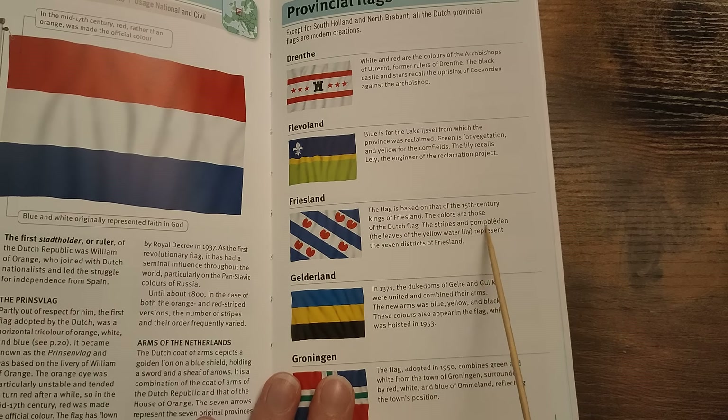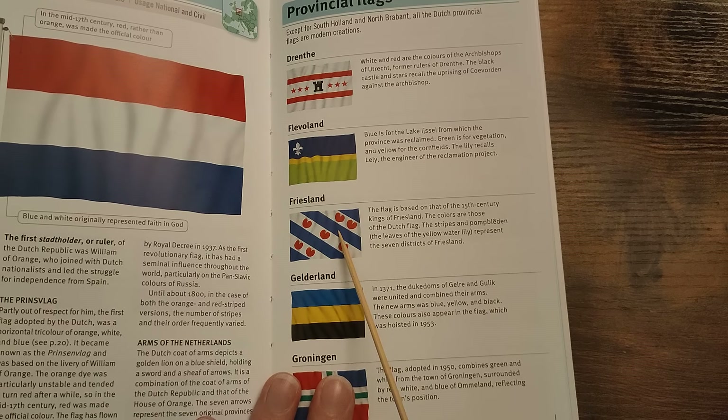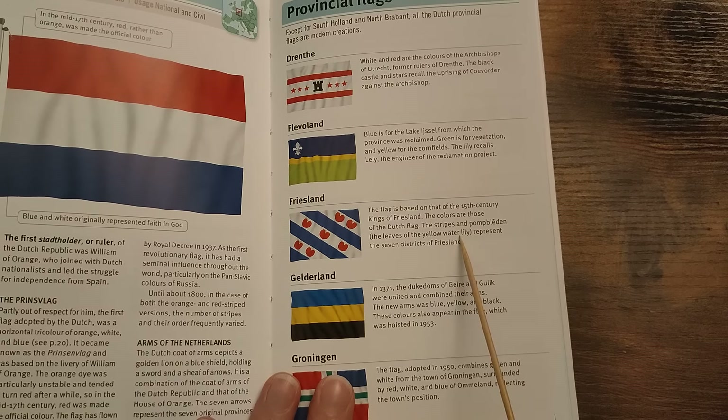This word 'pompeblêden' is in Frisian, the language of Friesland, where they don't only speak Dutch but they speak another language. I've talked about it on this channel before — it's categorically the closest living language to English. Very pretty flag. I always thought they were hearts before, but they are actually the leaves of the yellow water lily.